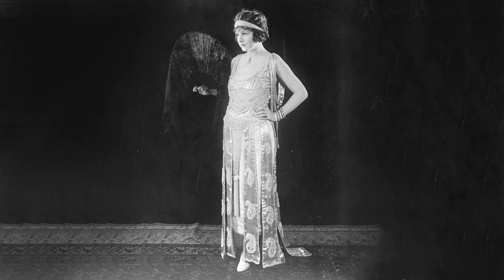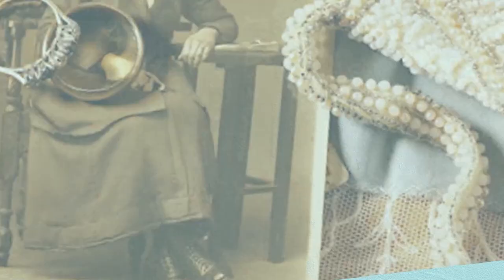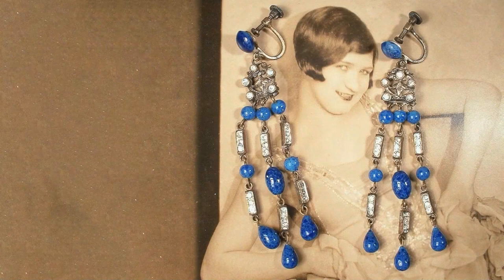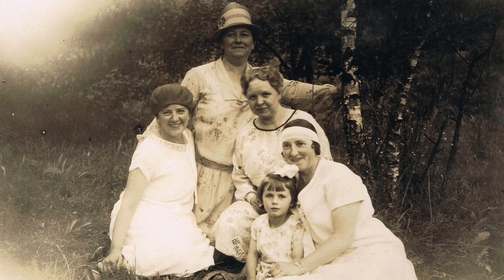Heirloom jewellery was often a large piece passed down from generation to generation, and often had a high monetary value because of the gemstones and materials used. This trend of gifting sentimental jewellery was not new, but it did add a sense of love and wonder to the trinket. T-bar shoes were often shaped with a closed toe, were comfortable, had a reasonable heel, and were very flattering to boot.